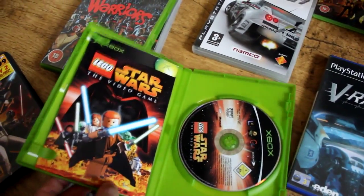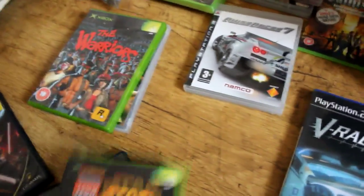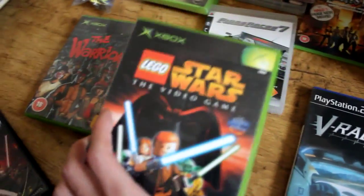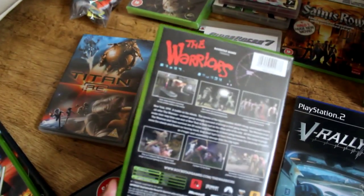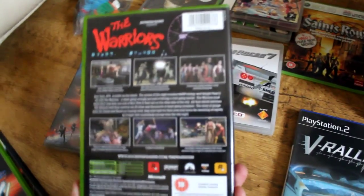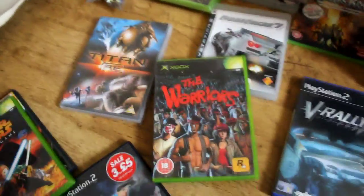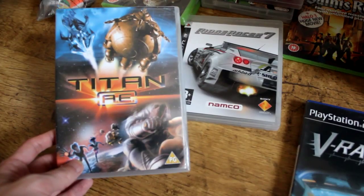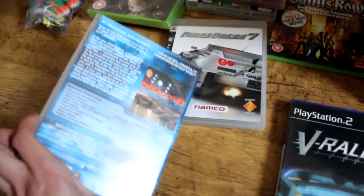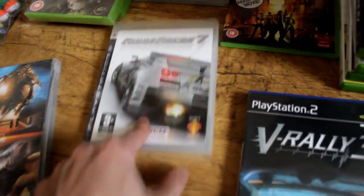I don't think I've played the Lego Star Wars one so I'd like to try it out - I do need to get an original Xbox again. The Warriors was one or two pounds, it's a fun game especially co-op. I never used to have it but I completed it at my cousin's place a long time ago. Titan AE - an animated cartoon - was recommended by the friend I went to the car boot with, haven't watched it, got it because it was only a pound.